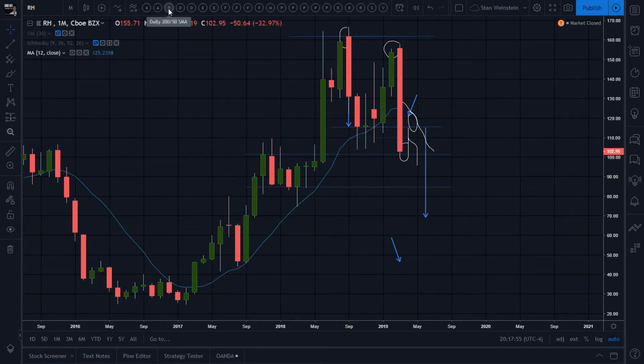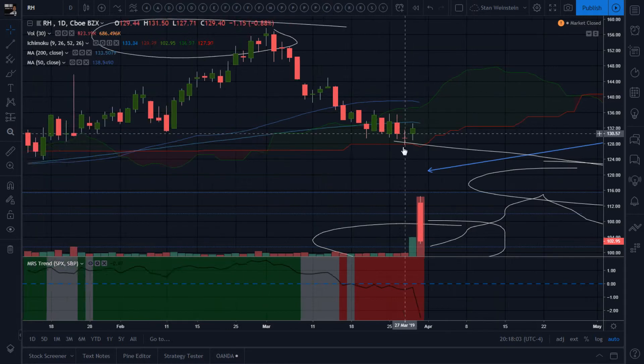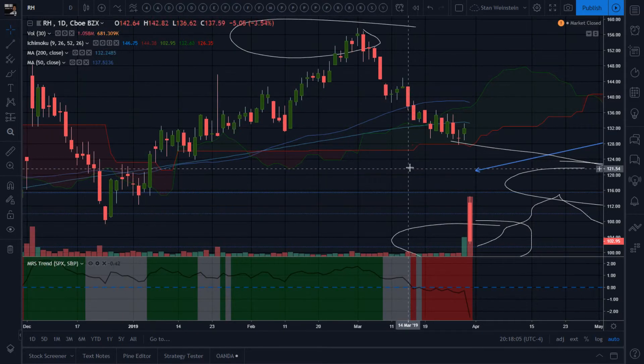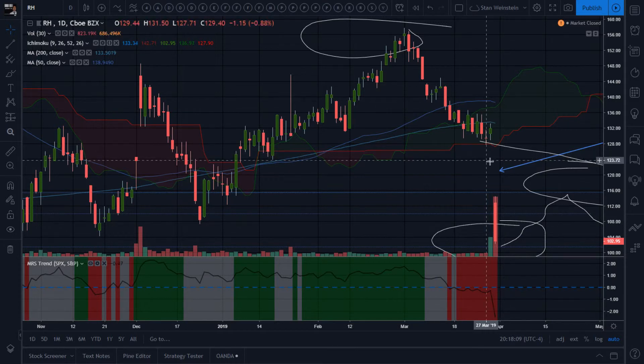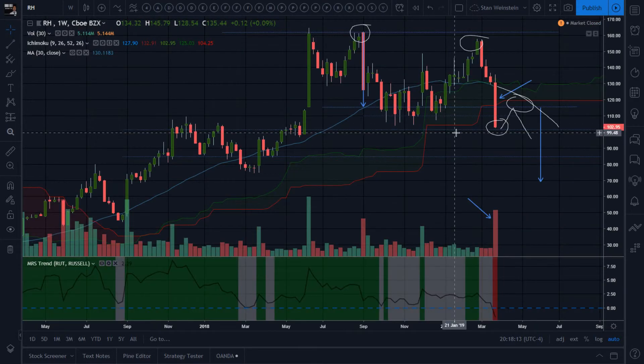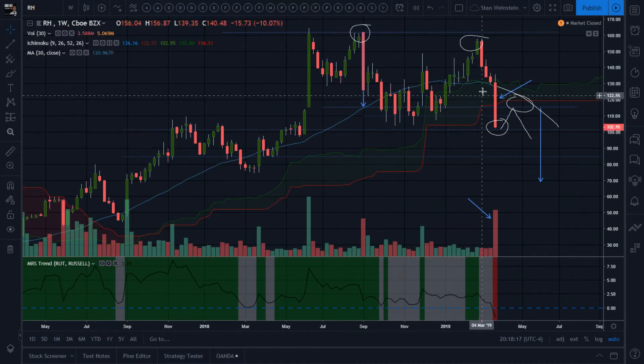Going to the daily chart — wow, big, big gap down. I don't know what happened but this thing just gapped down severely. We're going to wait and see on Monday how that pans out. No rush, but it's definitely showing signs of big weakness — you don't want to see these big down days, these big down weeks.